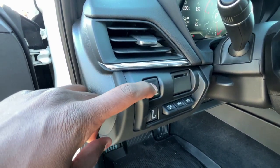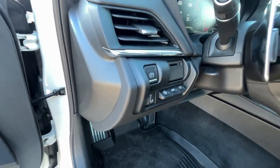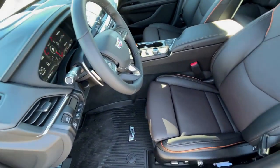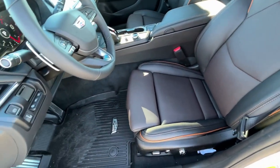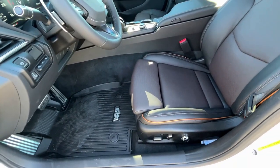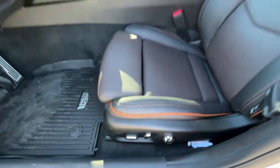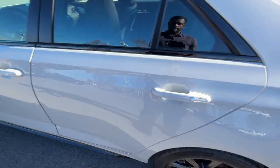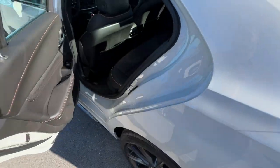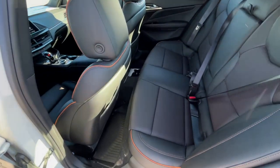The electronic parking brake engages by pushing it down and pressing the brake, then push it down again to disengage. The front driver seat is power-adjustable with power lumbar support.